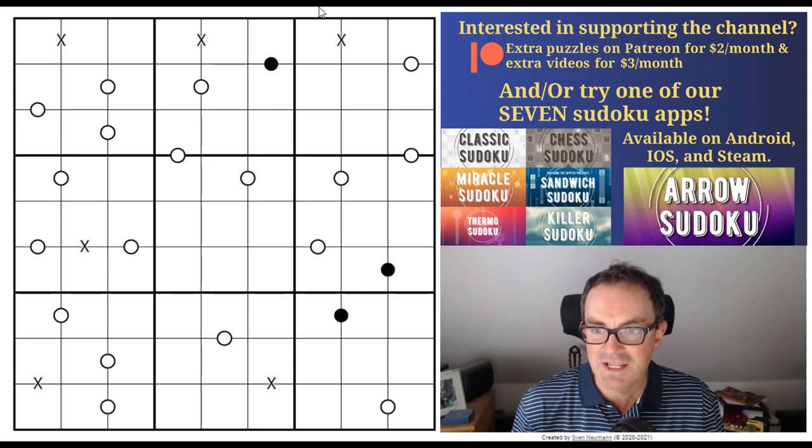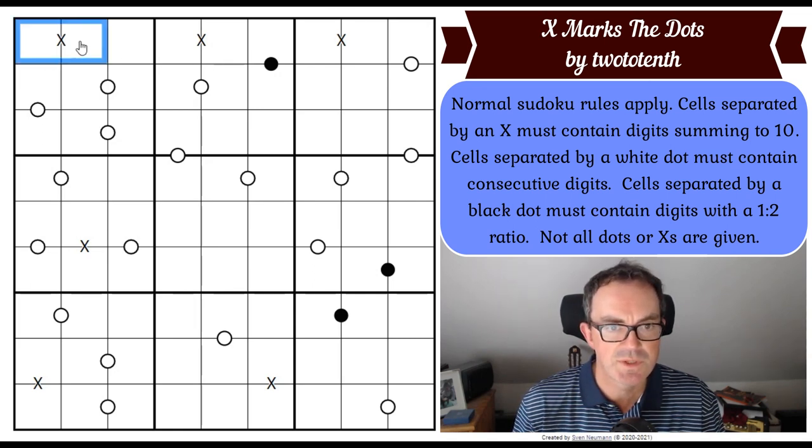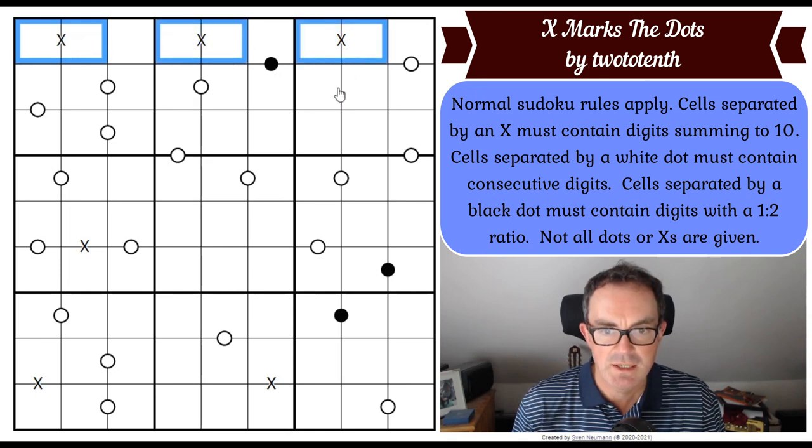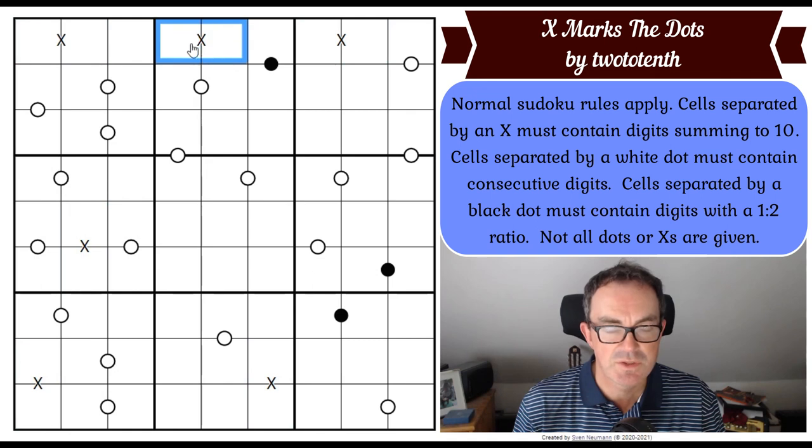And now that's all said and done, let's get to the rules of this puzzle. We have got normal Sudoku rules apply. Cells separated by an X must contain digits summing to 10. So those six dominoes — here, here, here, here, and here — sum to 10. Just make sure those two squares add up to 10 and you'll be good to go.